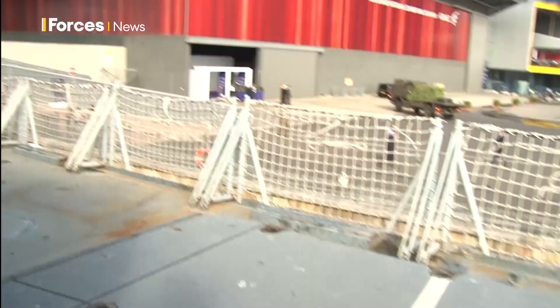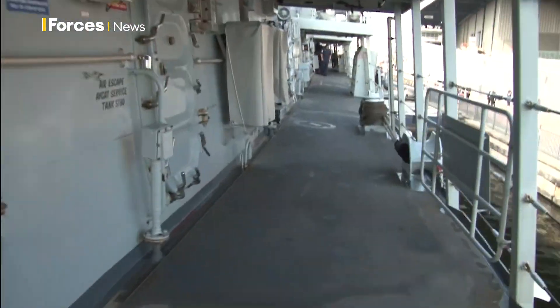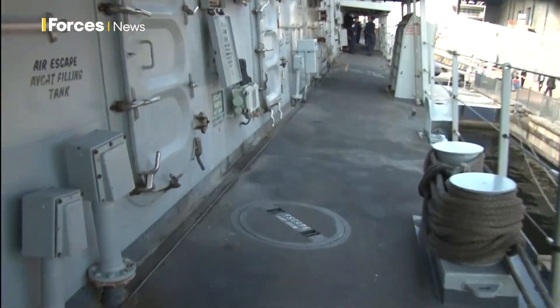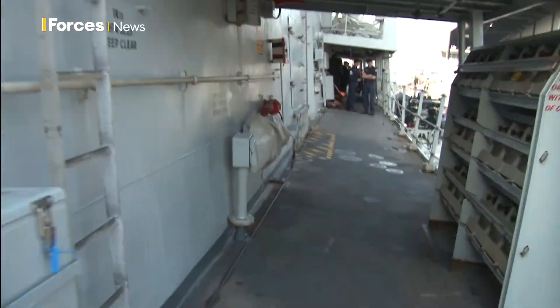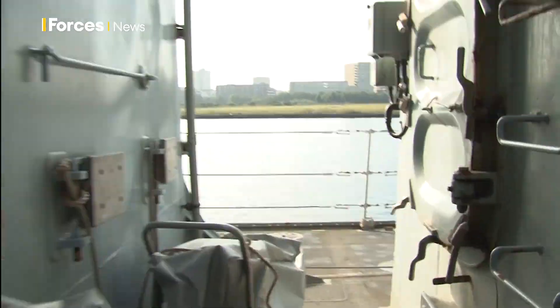HMS Argyle, almost 30 years in service, is 133 metres long and weighs 4,900 tonnes. The Type 26 will be 2,000 tonnes heavier and closer in length to a destroyer at 149 metres, and 5 metres wider than the current frigate.